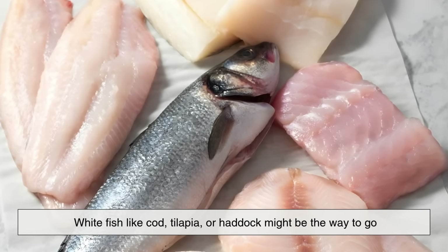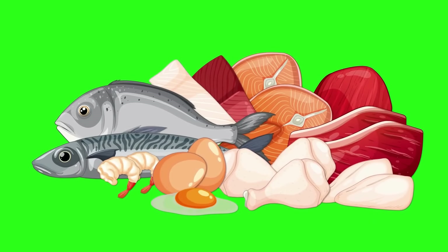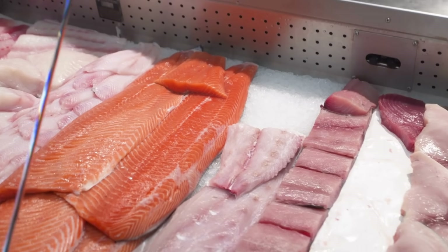For a balanced diet, including both types gives you the best of both worlds — a mix of lean protein and healthy fats.